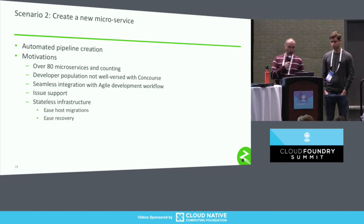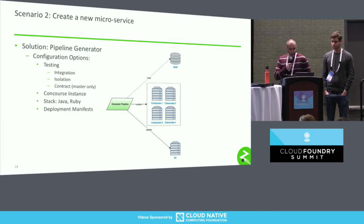Another reason we chose to automate is issue support. Jason's team is charged with supporting these pipelines. Having so many pipelines running makes it very easy to identify and fix issues — when you're fixing one issue for one pipeline, a lot of times it applies to many pipelines and sometimes all pipelines, which is very powerful and efficient. Another benefit is aiming towards stateless infrastructure: if we wanted to migrate to different Concourse instances for some reason, we can easily spin up all the pipelines belonging to that Concourse instance in a matter of minutes.